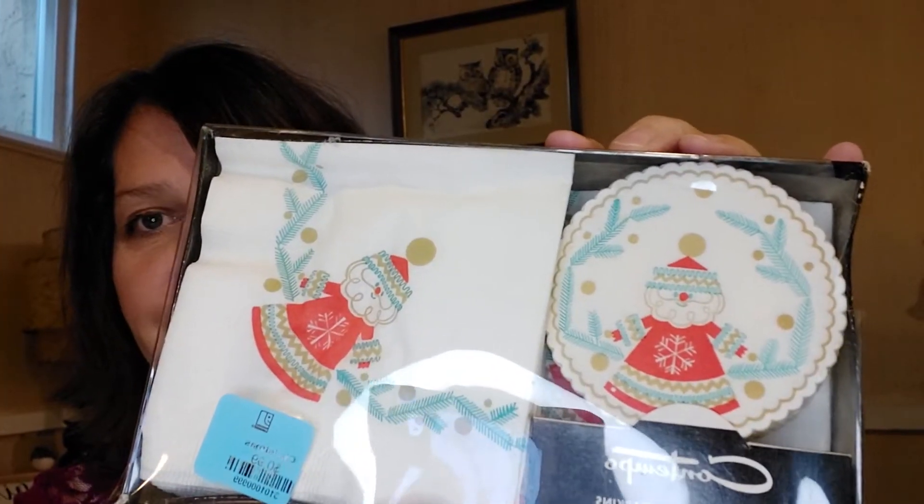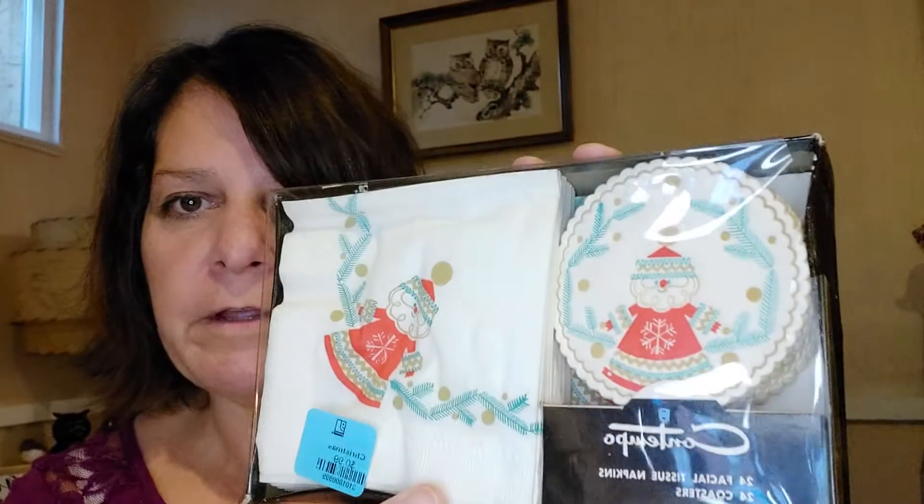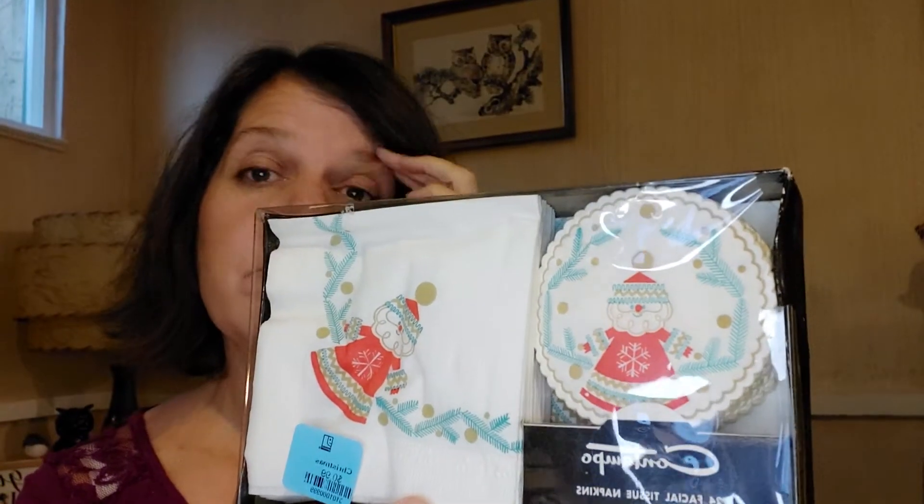Then I got this Shenango creamer — just a pretty neutral color, no chips, no cracks. It's beautiful, and I paid 50 cents for this one. And then the last thing I got from there was this really cute coaster set. It says there are 24 coasters and 24 napkins. I paid 99 cents for that one.